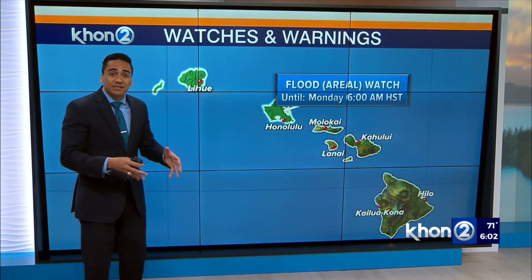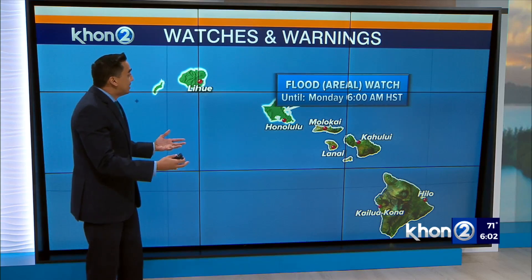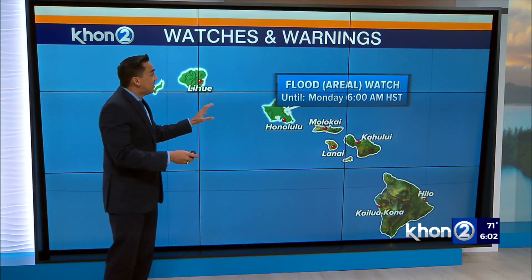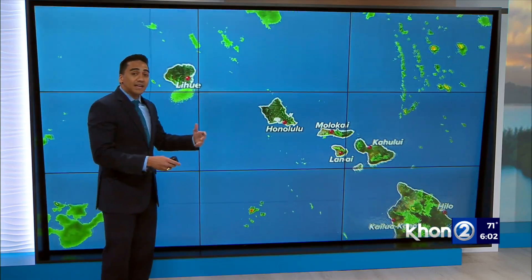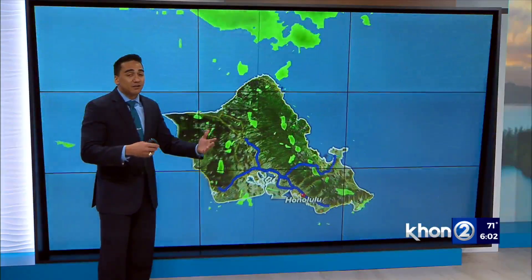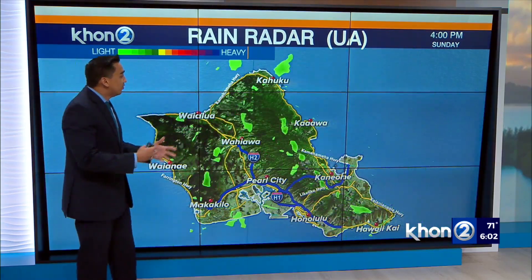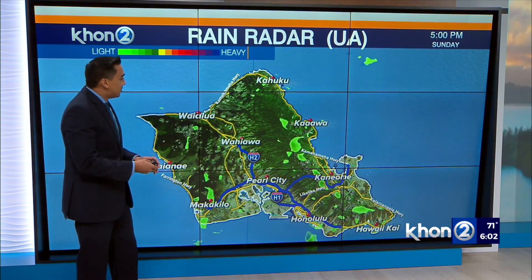Fast forwarding to what is taking place right now — drier conditions, a lot of improvement is taking place. But we do have that flood watch for Kauai and Oahu at least until tomorrow morning at 6 o'clock. There is still instability in the atmosphere that will be taking us at least into the next couple of days, but improving conditions are going to be expected.